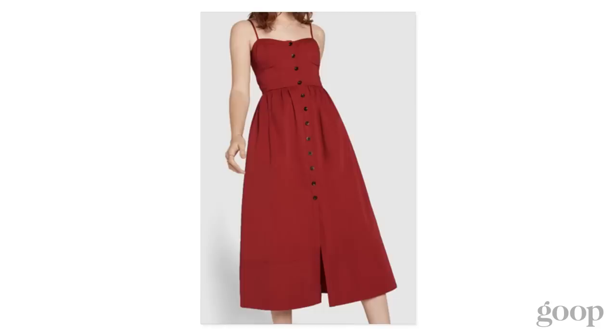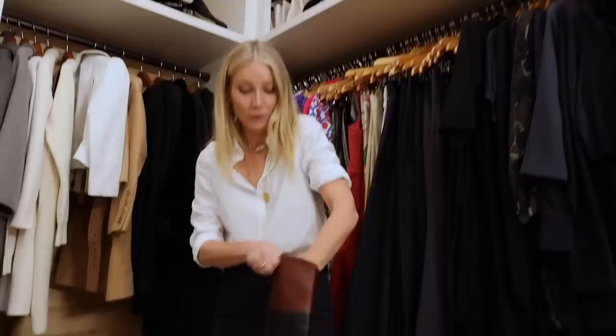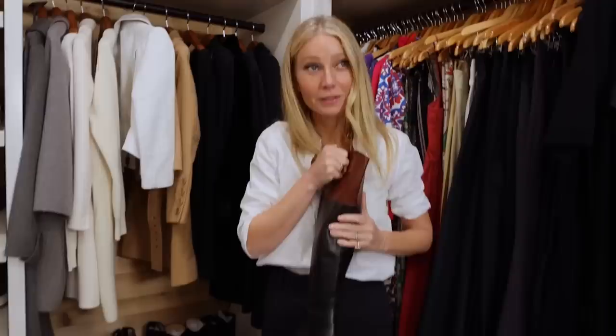These are some Ralph Lauren riding boots that I was obsessed with — my mom got me these when I was like 19 years old and I still have them. Did you have a horse? No, I didn't have a horse. I just wanted to look like I rode a horse.